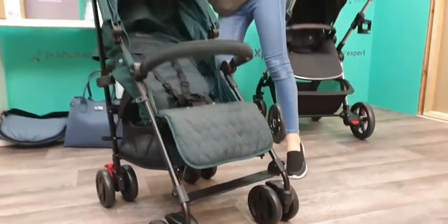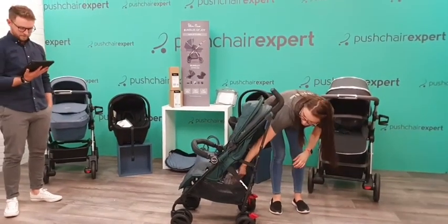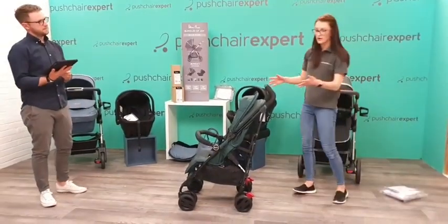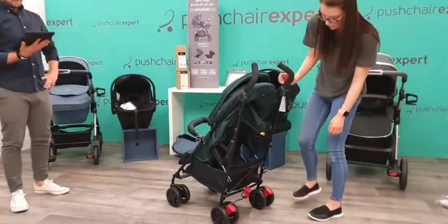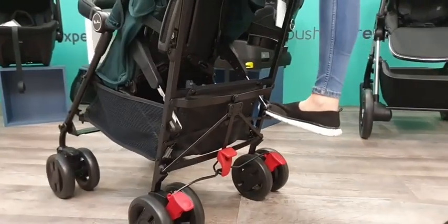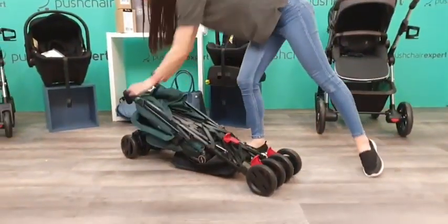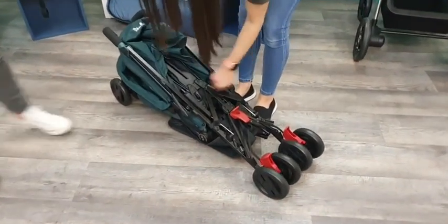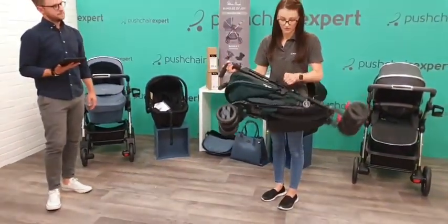Rain covers come included, and you get your bumper bar as well. Because it's an umbrella stroller it folds like a typical umbrella stroller - nice and easy. Push the little black lever on the right, out, down, and then up. It's got a nice carry handle on the side to pop it into the car - really, really easy.